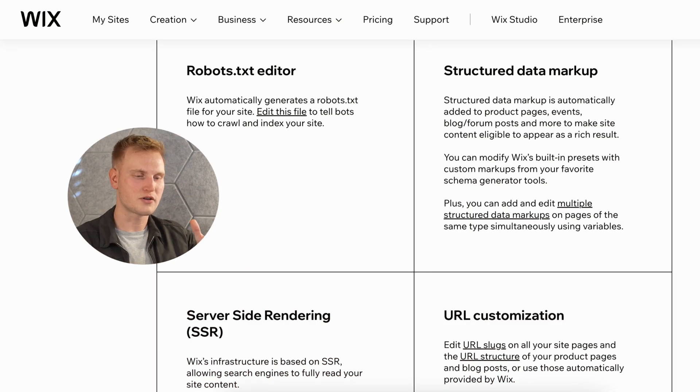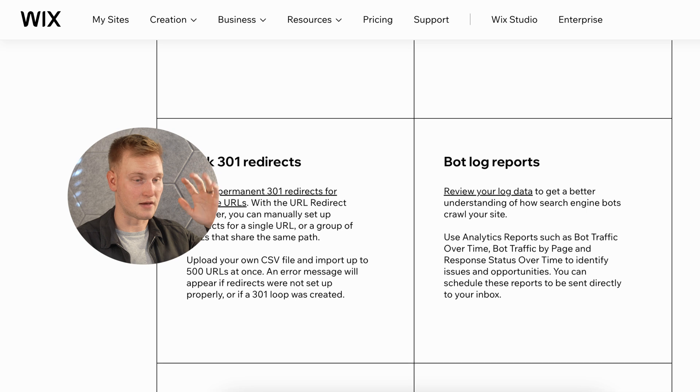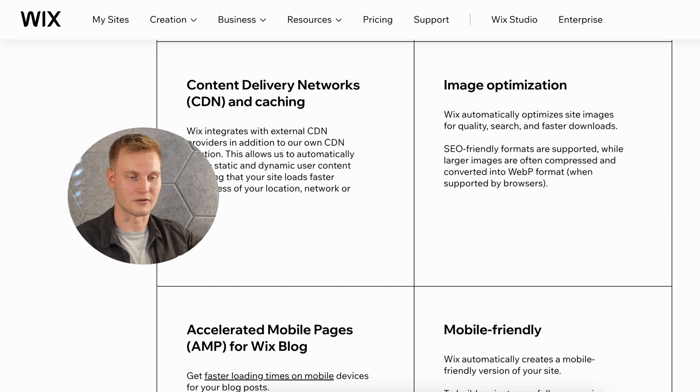Moving on to Wix's SEO features: URL customization, meta tags, redirects, image optimization, an SEO checklist just like Squarespace, and SEMrush and Google Search Console integration. It's worth noting that SEO is really only as good as your content. Both platforms have some solid tools and opportunities to integrate with other SEO platforms to put together high-traffic content, so both look to have just about all the access you'd need to drive organic traffic to your site.